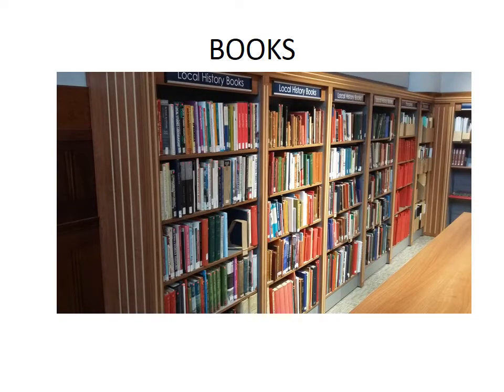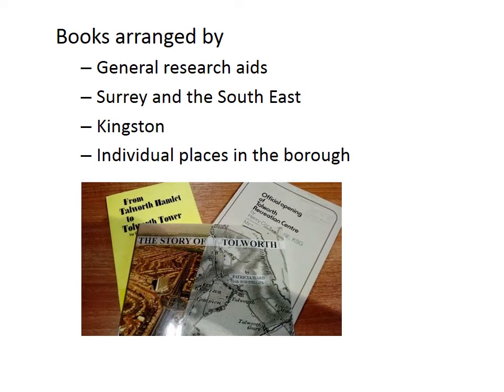Books. We have over 5,000 books and pamphlets, all of which are relevant to the Kingston area or are of general help with research. Most of our books are on the open shelves but some are kept in reserve. Books are arranged by general research aides, Surrey and the South East, Kingston and individual places in the borough. We have copies of all the standard works on the history of the area, from John Albury's 1718 Natural History and Antiquities of the County of Surrey to Sian Butters' That Famous Place: The History of Kingston upon Thames of 2013. We get new books when published and all our books are for reference only.